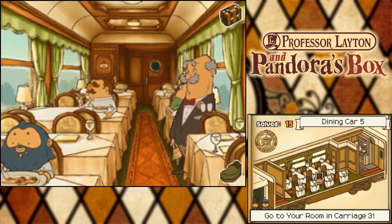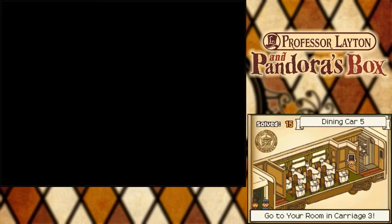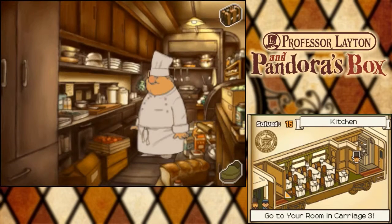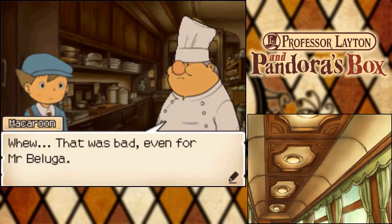We now go back here to this guy. He has another puzzle for us. That was bad for Mr. Beluga.